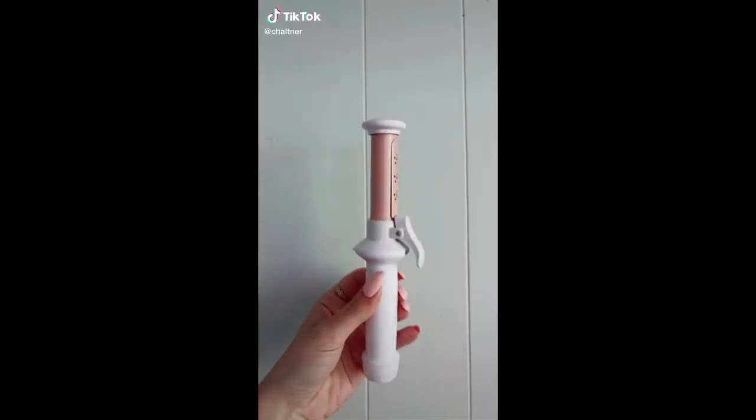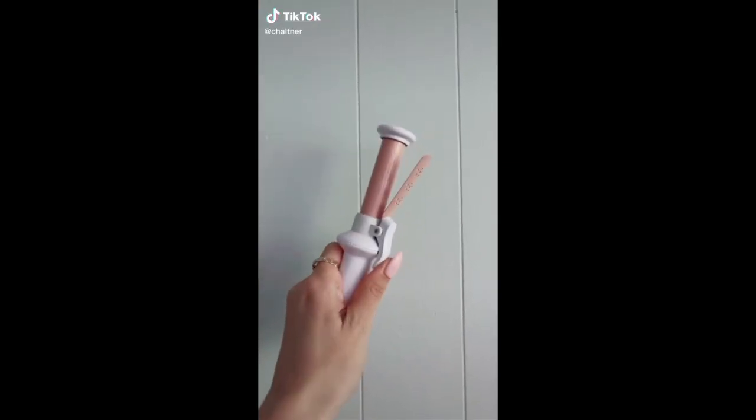Amazon Beauty Must Haves and it's available in Canada. This is a wireless curling iron that fits right into your purse. It is perfect for little touch-ups or if you're traveling and don't want to lug around a huge curling iron.